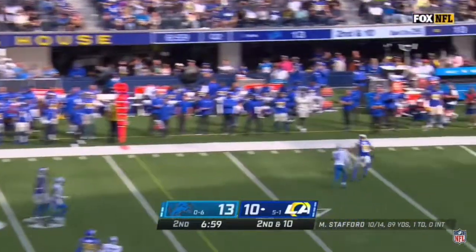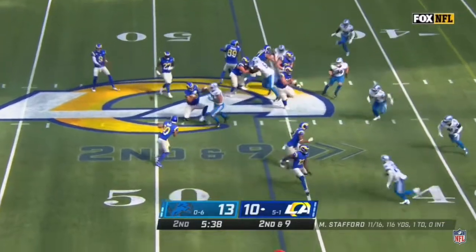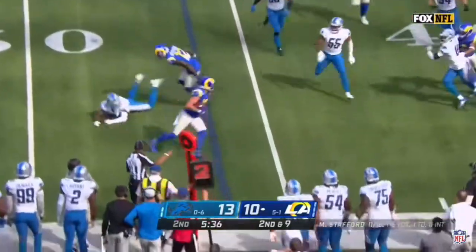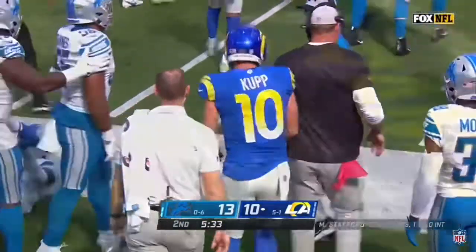Pressure coming, Stafford stands in, floats it for Kupp — open on the sideline. On second down, swing to Kupp, and Cooper Kupp nudged out near the 43-yard line.